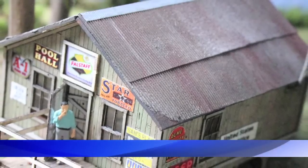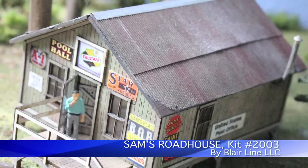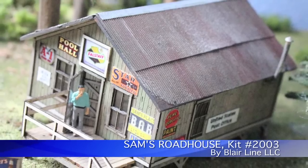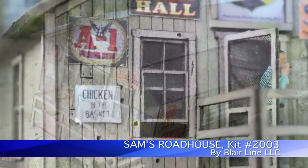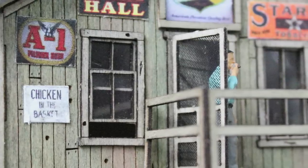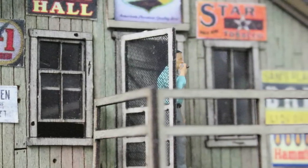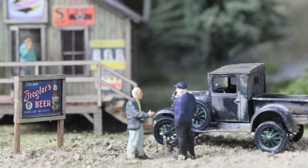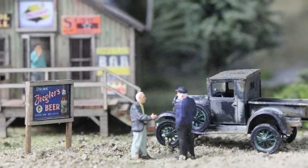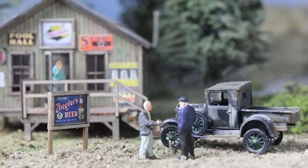As we head out west of town, we come across another newly built kit by Blair Line LLC. Sam's Roadhouse Wood Laser Kit is so detailed — it has tabs, slot walls, and floors with laser-etched nail holes, knots, and other imperfections you find in lumber. You also get with this kit a cut-and-peel rusty corrugated roofing material. This kit is easy to assemble with authentic signs and even comes with an outhouse.